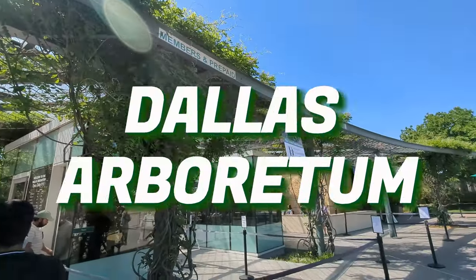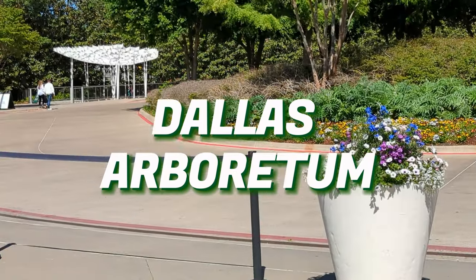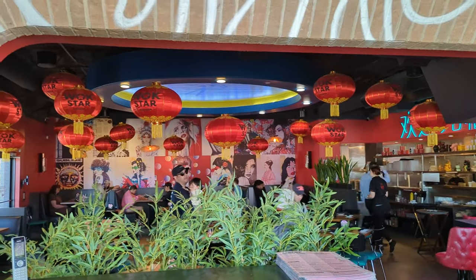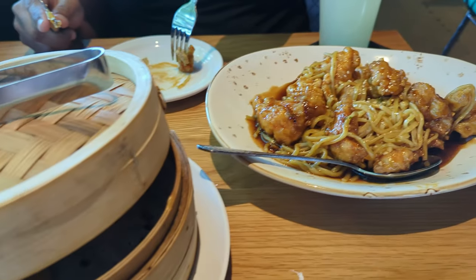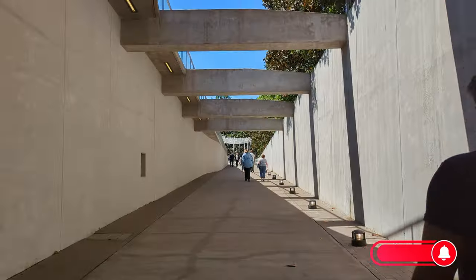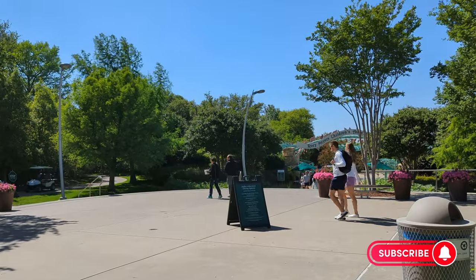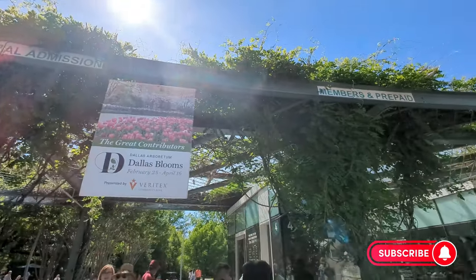Hey guys, welcome back to my channel, this is RJ Monica. It is springtime and I'm here at Dallas Arboretum to watch the spring blooms. I'm living in Dallas and it is quite nearby for me, so this vlog is going to be all about the spring blooms. If you guys are new here, please do subscribe to my channel and let's get into the video.